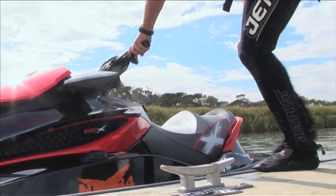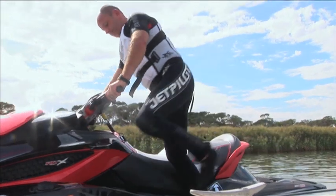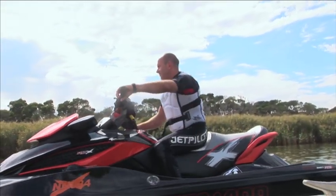The estuary has many shallow sandbars, so if you're unfamiliar with the area, take things nice and easy, particularly near the mouth of the river.